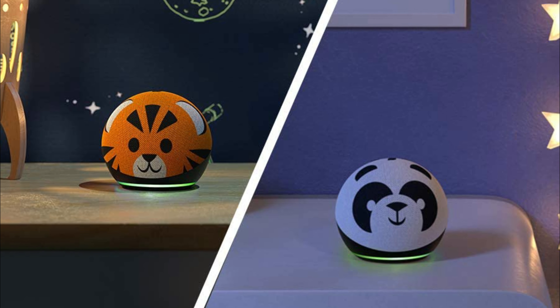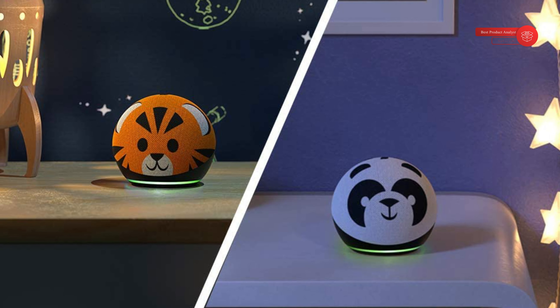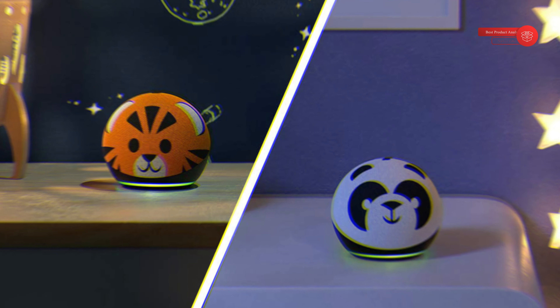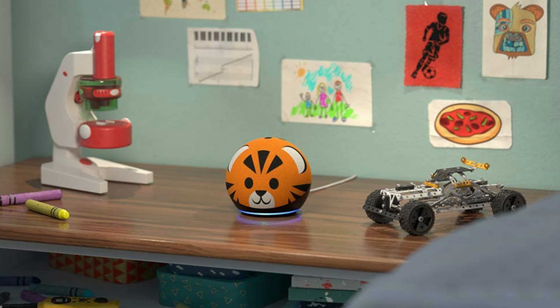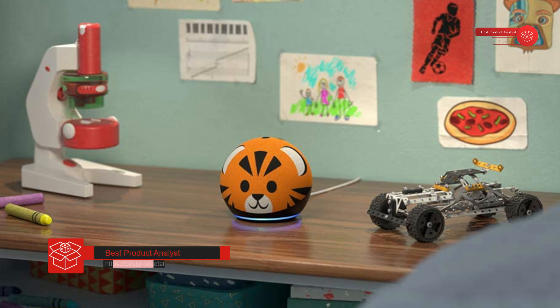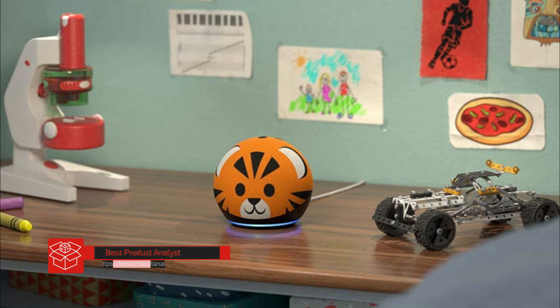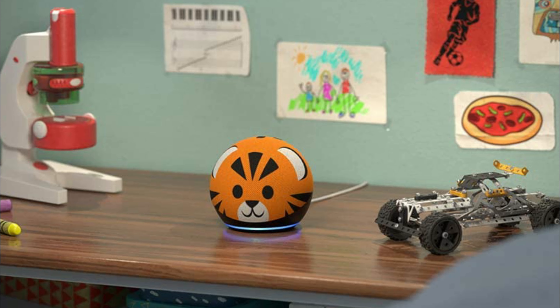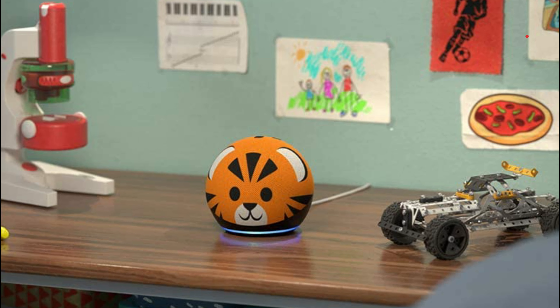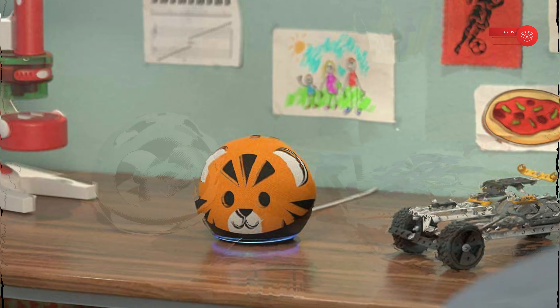Kids can ask Alexa questions, set alarms, and get help with their homework. The included year of Amazon Kids Plus gives them access to thousands of hours of kid-friendly Audible books, interactive games, and educational skills. After one year, your subscription will automatically renew every month starting at just $2.99 a month plus applicable tax. You may cancel any time by visiting the Amazon Parent Dashboard or contacting customer service.